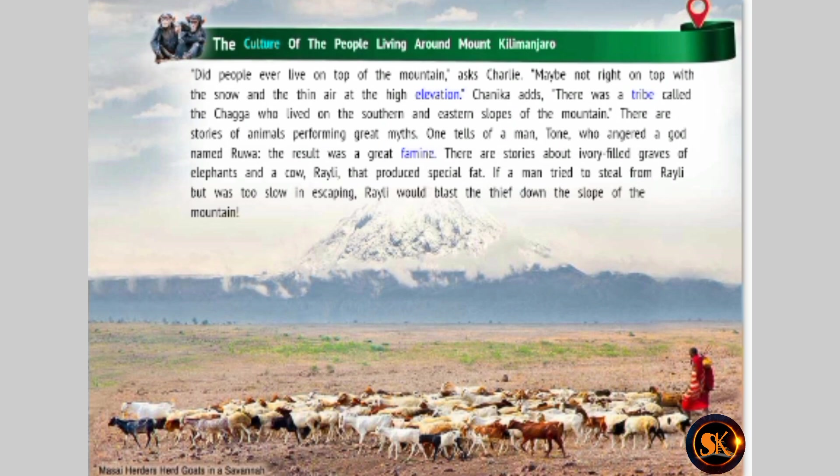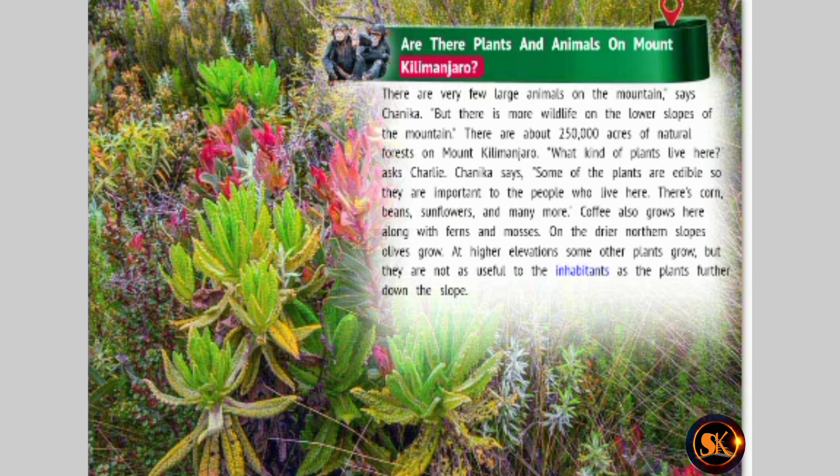Are there plants and animals on Mount Kilimanjaro? There are very few large animals on the mountain, says Chinika, but there is more wildlife on the lower slopes. There are about 250,000 acres of natural forests on Mount Kilimanjaro. What kind of plants live here? asks Charlie. Chinika says some of the plants are edible, so they are important to the people who live here. There's corn, beans, sunflowers, and many more. Coffee also grows here, along with ferns and mosses. On the drier northern slopes, olives grow. At higher elevations, some other plants grow, but they are not as useful to the inhabitants as the plants further down the slope.